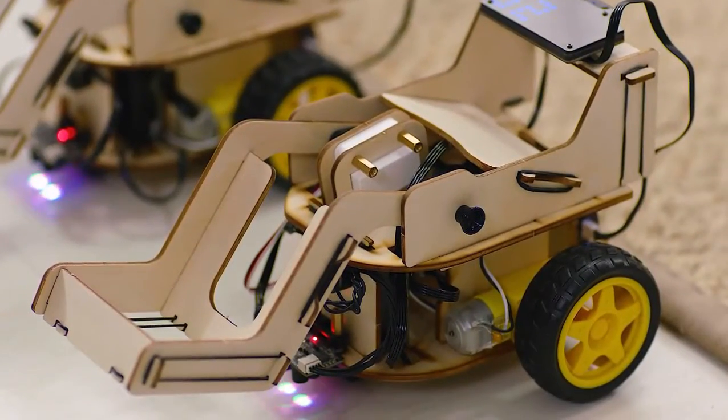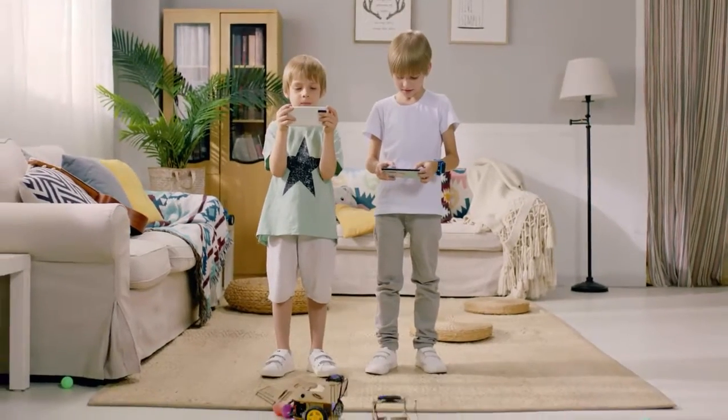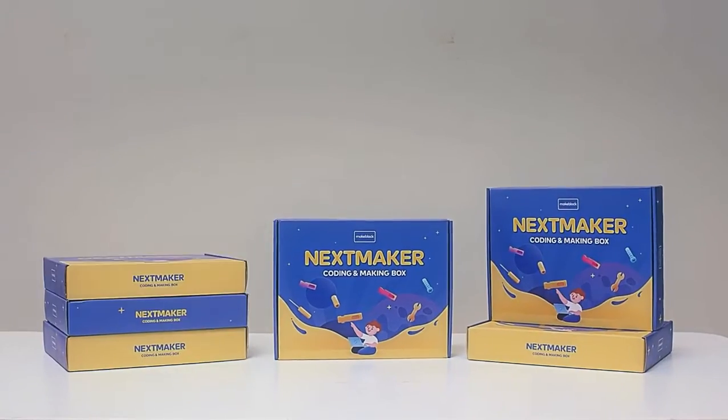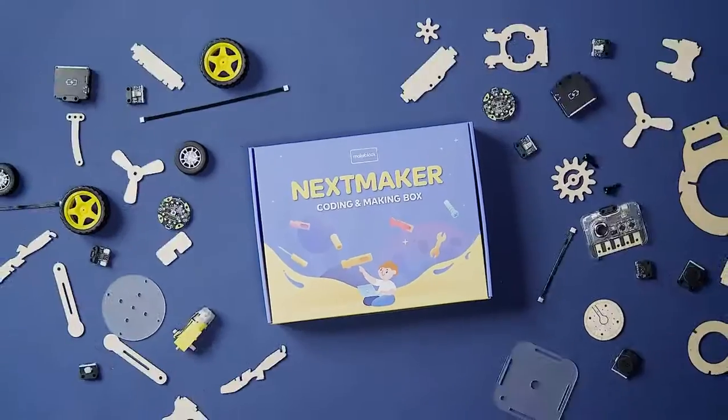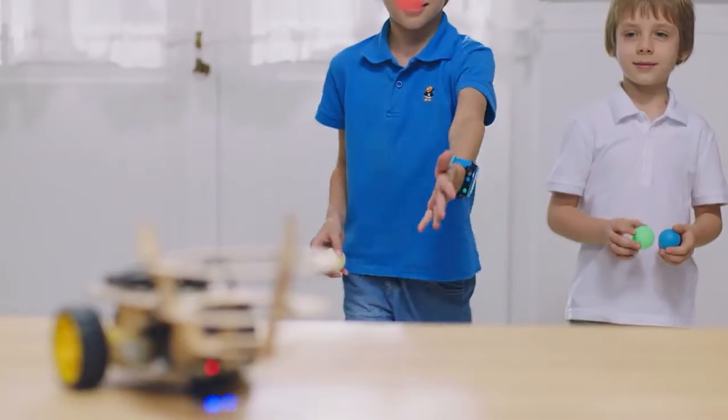Ball picker — build a gamepad-controlled robot and start a robot war with your friends. And the coolest thing is, kids can put together the parts or hardware from different boxes to create unique combinations. Can you imagine what they will create?